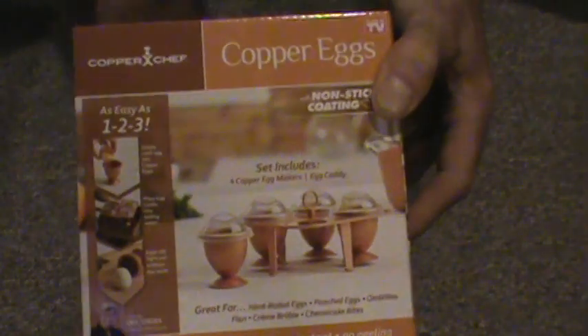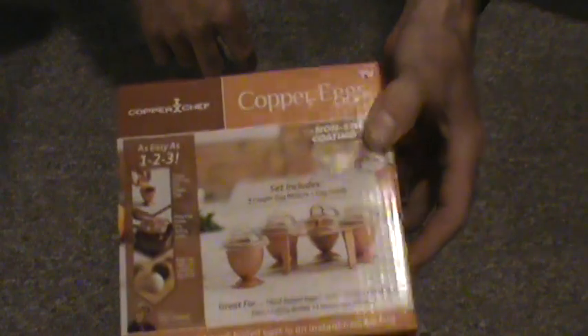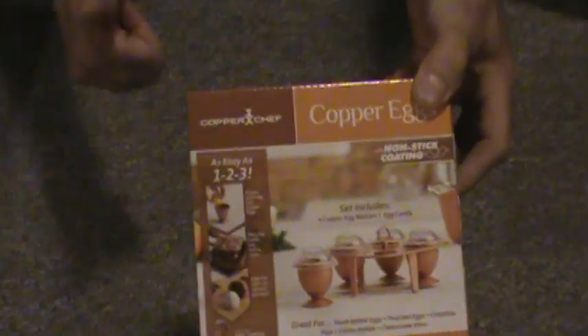Next, I've also seen these advertised on TV — the copper egg. Basically you throw your eggs in there and then you immerse it in hot water. It's totally copper, lots of cool stuff on there. Gives you a little picture — as seen on TV — found at the dollar store. Bonus.